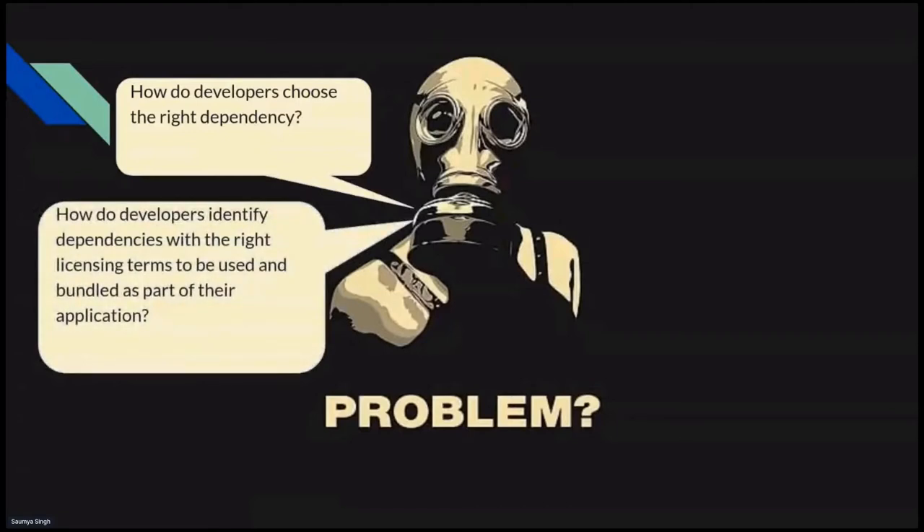The second problem: once you have a stack with a manifest file containing lots of packages, each package has its own licensing terms. There can be cases where the developer has included packages whose licenses are not compatible with each other, or there may be restrictions caused by a package with a problematic license type.